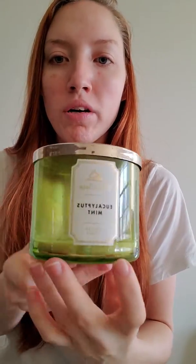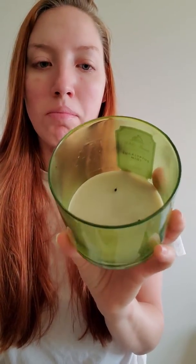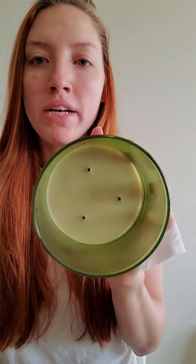Next is the Eucalyptus Mint Candle. I've said it before — this is one of my all-time favorite scents, just a really clean fresh scent. Eucalyptus Mint always performs good for me. Although this one was a little sooty, but again that does not bother me. It burned all the way down to the bottom, nothing wrong with the wicks. I would definitely rebuy this one.